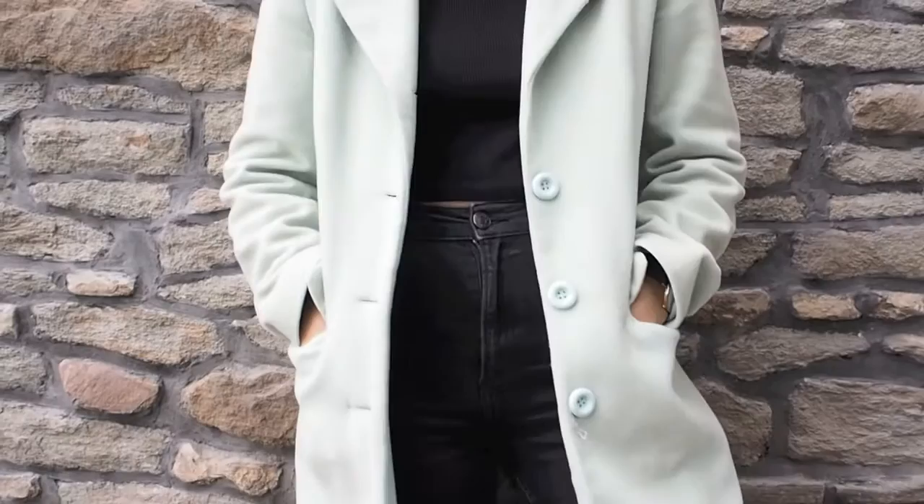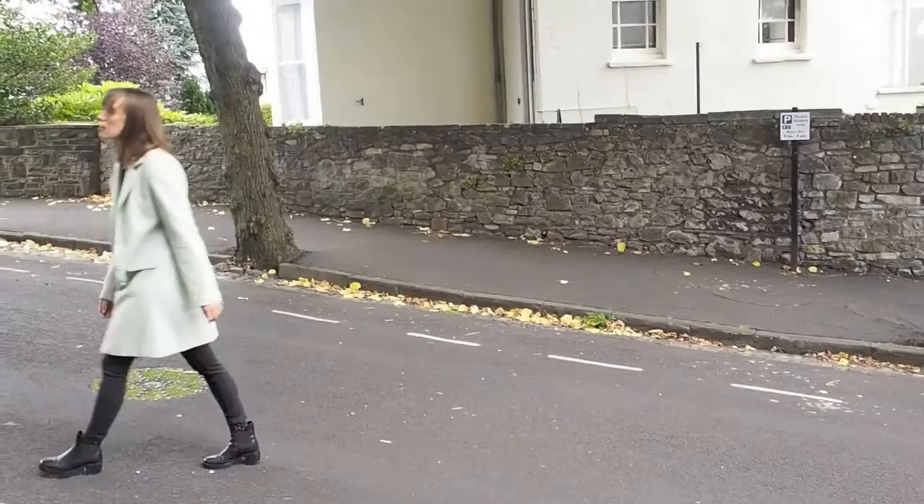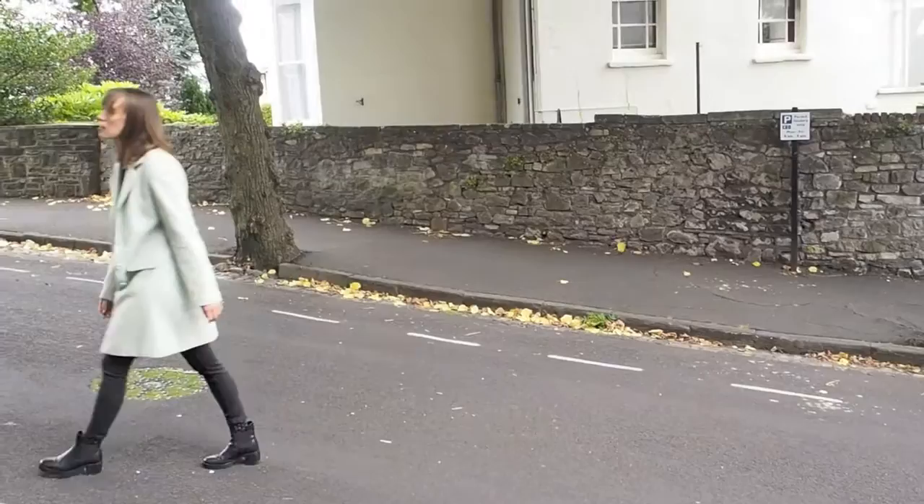Keeping with the pastel theme but moving on to more structured coats, next up I've got this mint green sort of knee-length thick blazer-style structured coat. It's just such a good way of adding a bit of colour to a wintry outfit — it stands out a bit more than a classic black coat. It fits me so well. I got this again in the vintage shop that I worked at, called Kilo Shop. I think I got it for like 15 euros, so a real bargain.